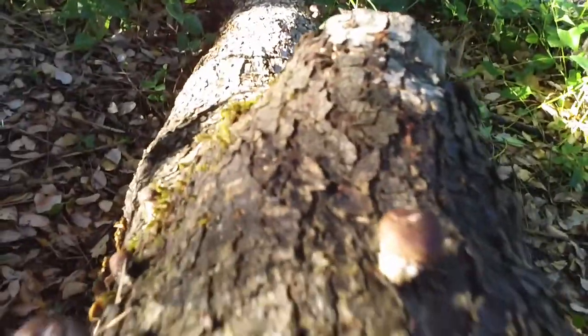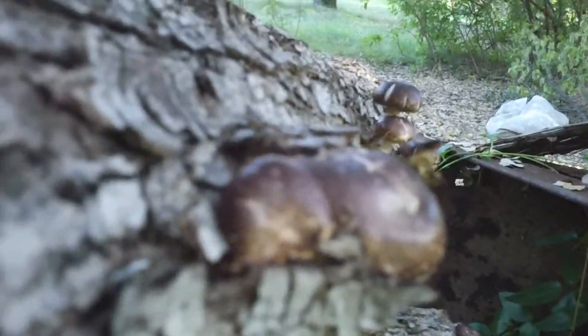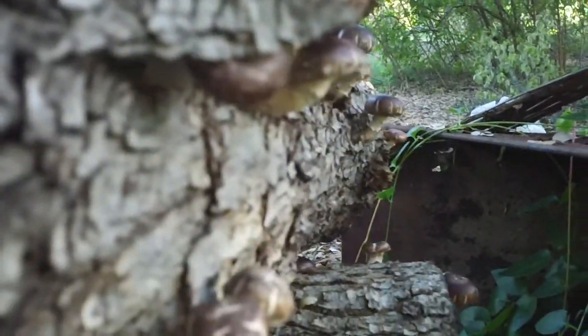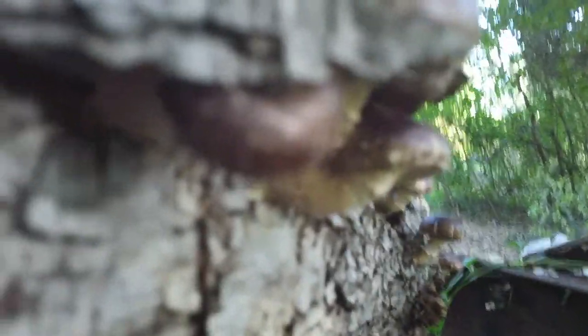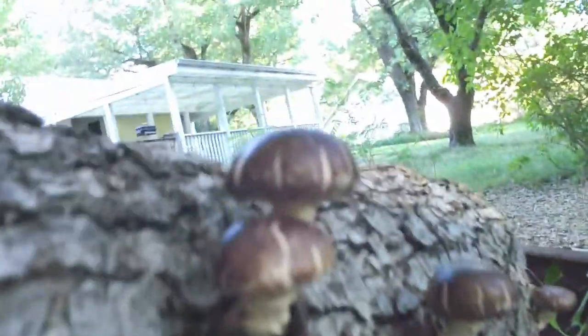These shiitakes are some of the world's finest, I'm sure. And look at the way they just break right out of that log — just breaking right out of the side of that log with such force. Yes indeed. Oh, we love the shiitakes, don't we though.